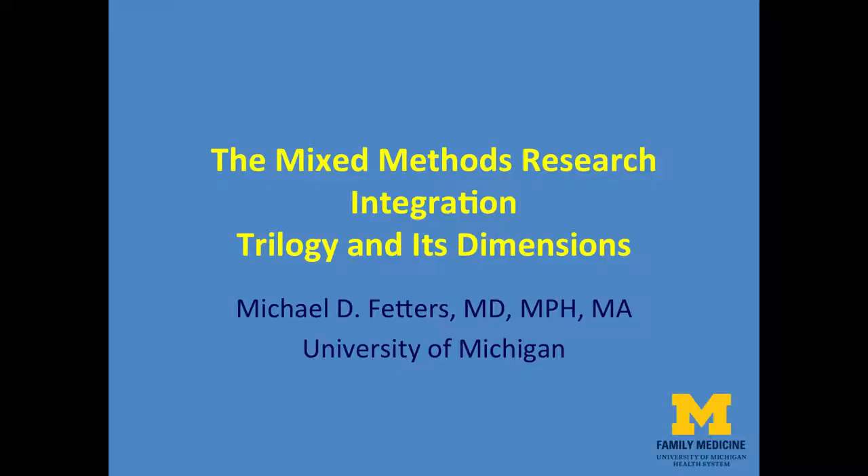Hello. Welcome. I'm Mike Fetters. I'm a professor in the Department of Family Medicine at the University of Michigan. I'm also the co-director of the Michigan Mixed Methods Research and Scholarship Program, and the co-chief editor of the Journal of Mixed Methods Research.